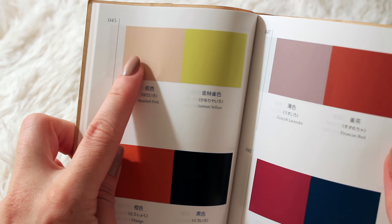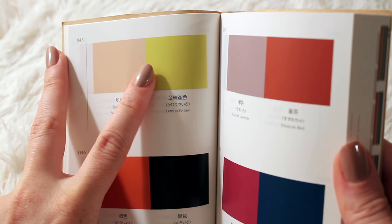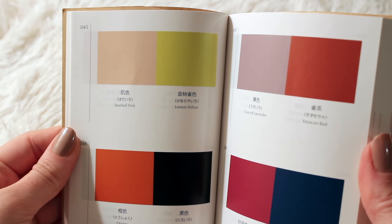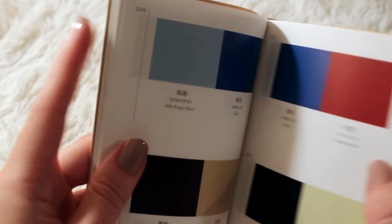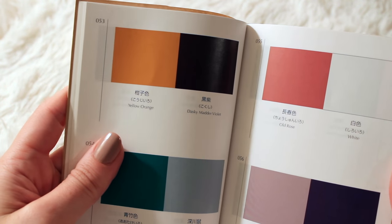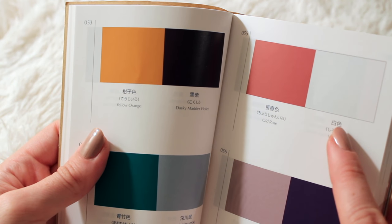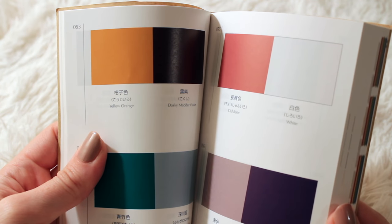Oh, that's so nice — Seashell Pink and Lemon Yellow. Which is interesting, right? Because seashell pink is so neutral, and lemon yellow is neon. Old Rose and White. I don't know what this is in Japanese, but I know that this is also white in Chinese.